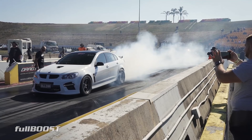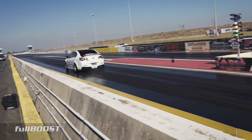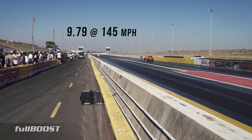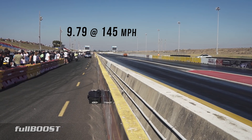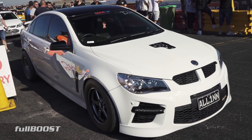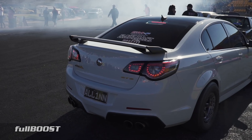What are you doing?! I hit the car! I don't know.